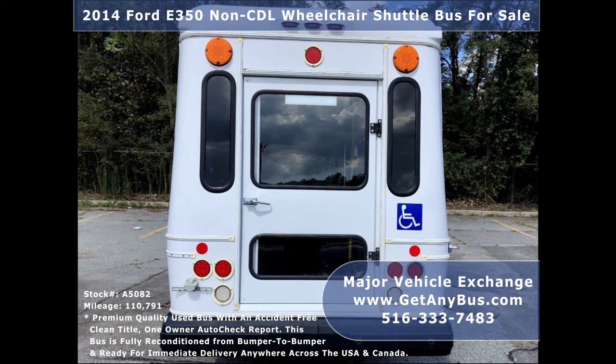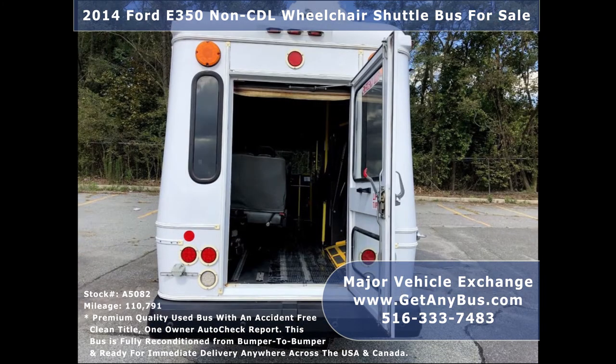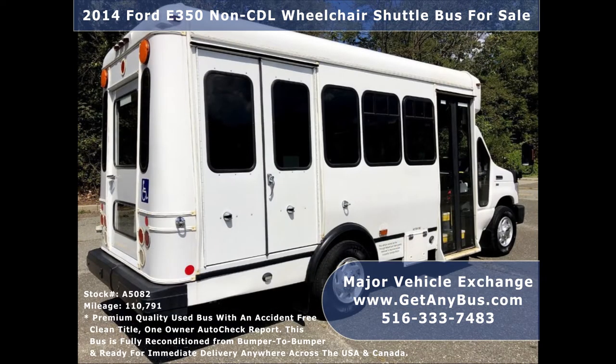The bus has just been detailed and touched up for an excellent appearance and is in great condition for its year and mileage. It is clean, thoroughly serviced, checked, road tested, fully equipped, and ready for immediate use.